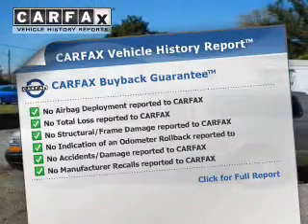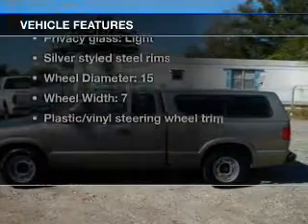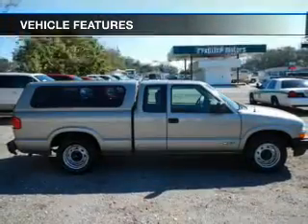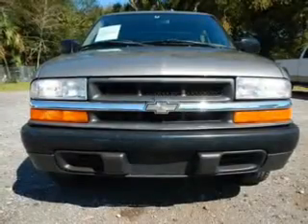Carfax is offered to provide you with peace of mind. And with these notable features, you won't want to miss out on the opportunity to own this amazing ride. An AM-FM stereo, an alarm system, power steering, and air conditioning.